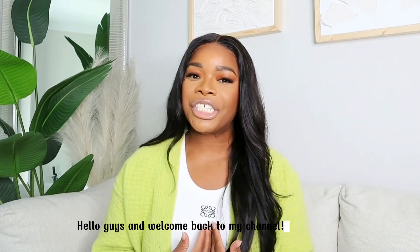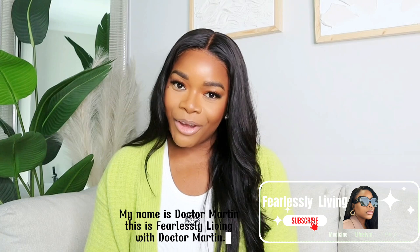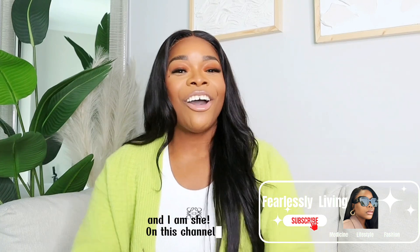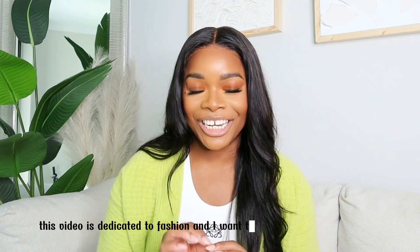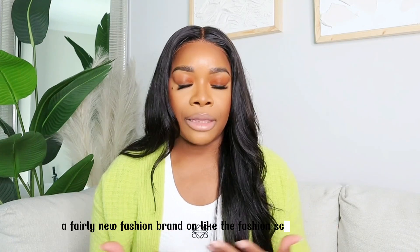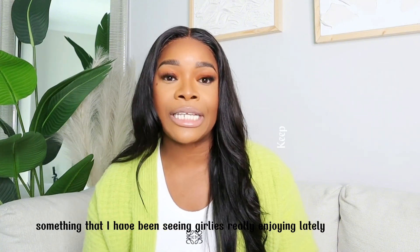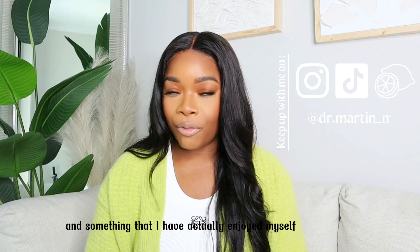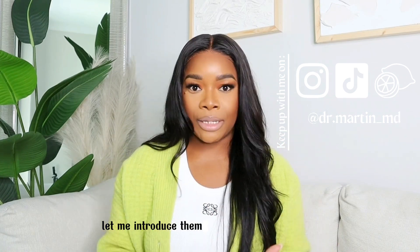Hello guys and welcome back to my channel. My name is Dr. Martin. This is Fearlessly Living with Dr. Martin and I am Chi. On this channel we discuss medicine, fashion, and lifestyle. This video is dedicated to fashion and I'm going to be discussing a fairly new fashion brand on the fashion scene — something that girls are really enjoying lately and something that I have actually enjoyed myself. If you don't know this brand, let me introduce them to you.